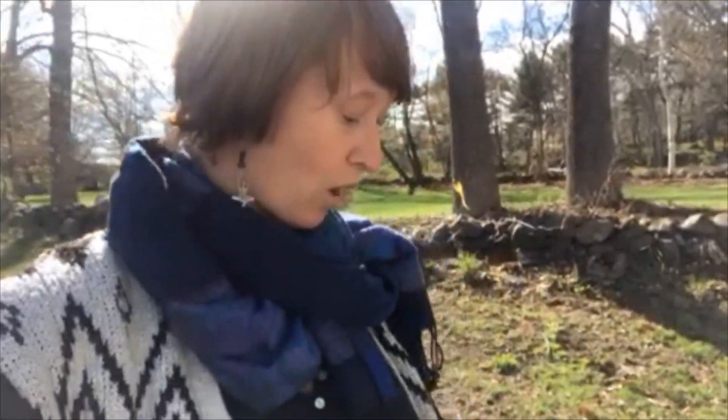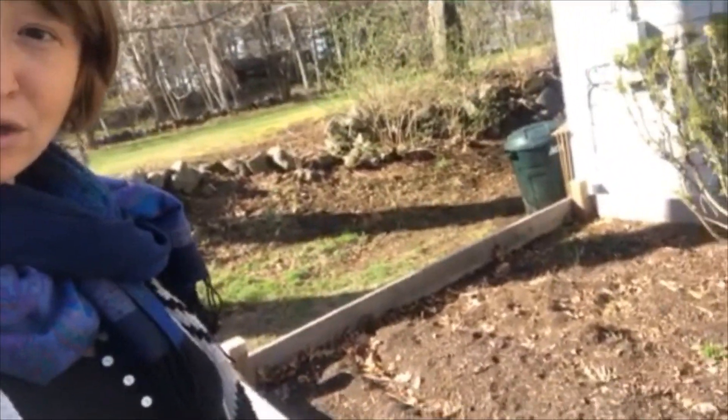Hi everyone, I'm Emily. I've met some of you at Discovery Days, and I work with the home visitors. Today, I wanted to show you what I found in my garden at my house with all of my five senses. So I'll walk over here to my garden, which is right outside my house, and I'll show you.